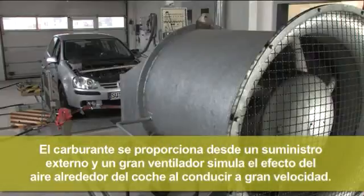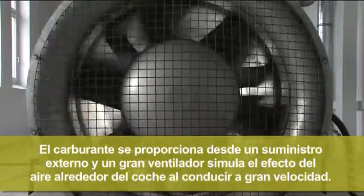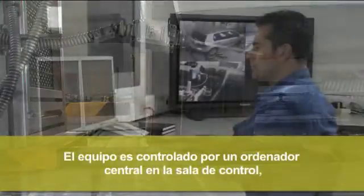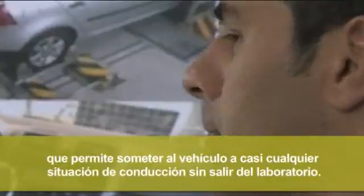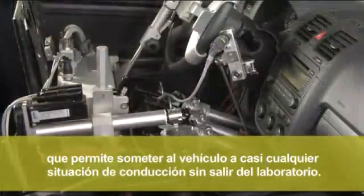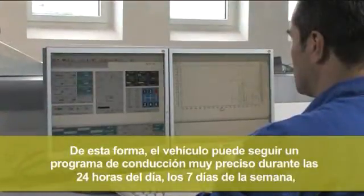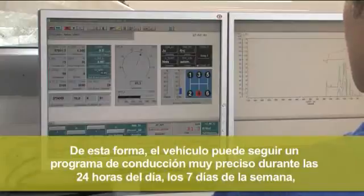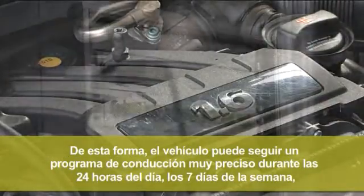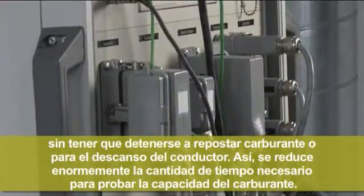A large fan replicates the effect of air passing over the car when driving at speed. The equipment is controlled by a central computer in the control room, which allows the vehicle to be put through almost any driving scenario without leaving the lab. In this way, the vehicle can undertake a very precise drive schedule for 24 hours a day, 7 days a week, without having to stop for fuel fills or driver rest breaks. This dramatically reduces the amount of time needed to really put the fuel through its paces.